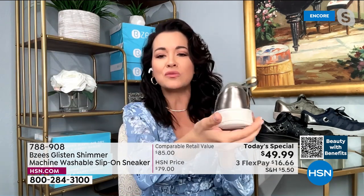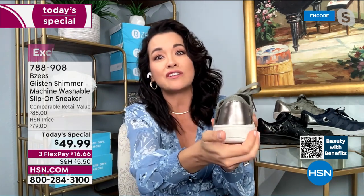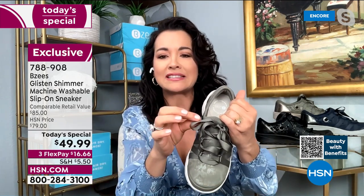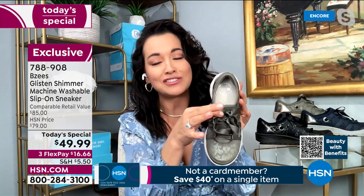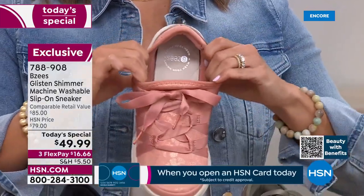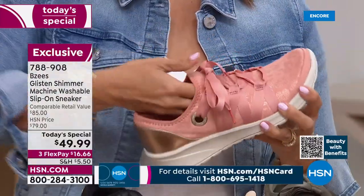I can actually squeeze the heel — that's how cushiony this outsole is. Let's talk about the beautiful ribbon lacing: you're probably saying, can I actually wash this ribbon lace tennis shoe? Absolutely — all you have to do is tie it once, do a double knot, and nothing ever has to be laced up again. You're going to feel like it's second skin.